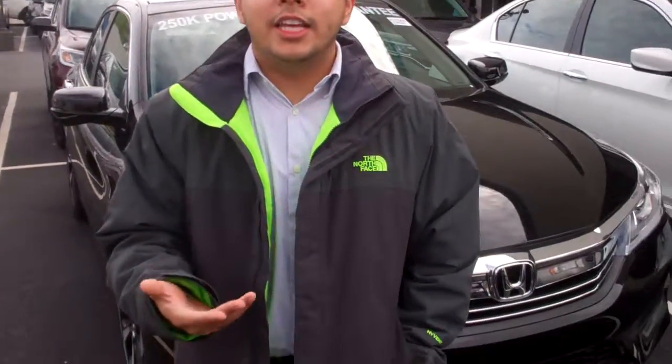Hey John, this is Roberto here at Tehran Honda. Thank you so much for inquiring with us on the Honda Accord Hybrid in the EXL package.